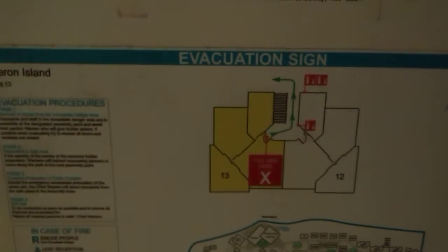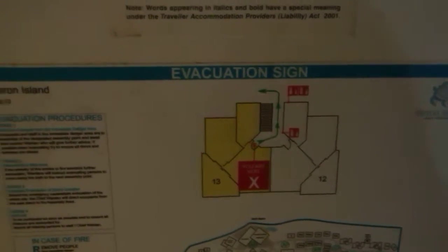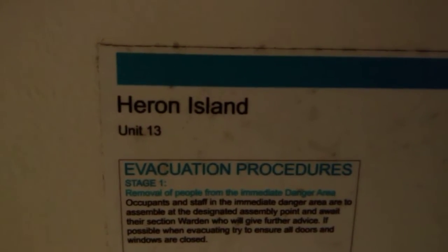Welcome back everybody, this is Newttaf with another stupid hotel review. This is an extra special one — I know I say that every time — but here we are in Heron Island, Unit 13.